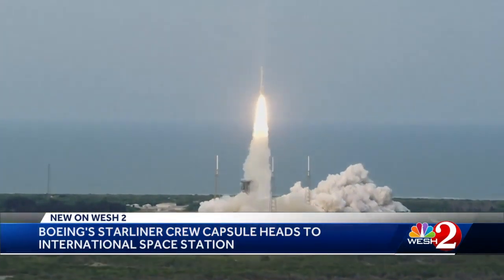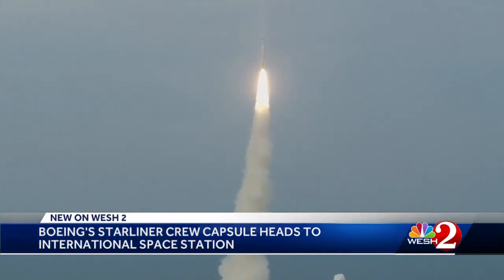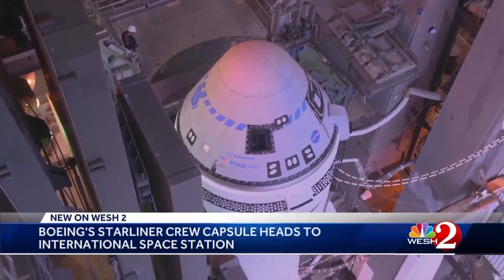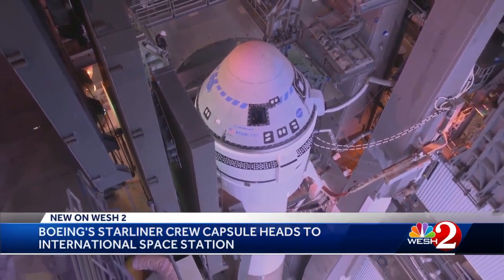This mission, called OFT2, comes after two previous attempts to send Starliner up to the ISS failed. A 2019 launch returned before the mission was complete, and last summer's attempt never even saw ignition.